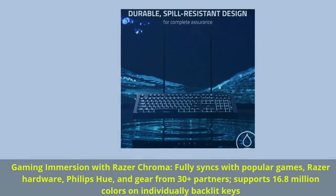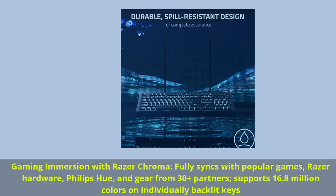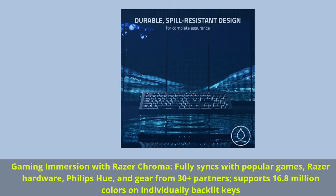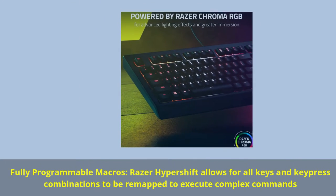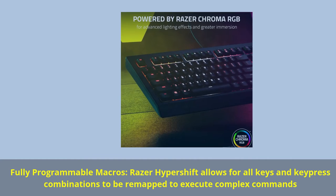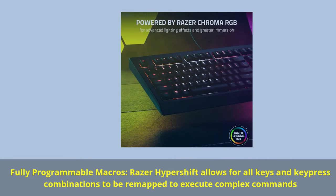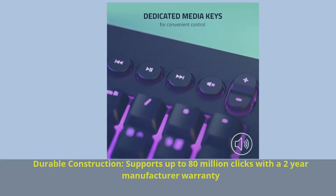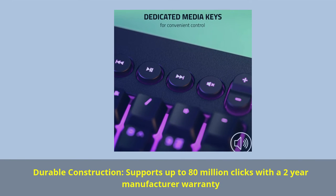Gaming immersion with Razer Chroma fully syncs with popular games, Razer hardware, Philips Hue, and gear from 30-plus partners, supporting 16.8 million colors on individually backlit keys. Fully programmable macros — Razer Hypershift allows all keys and keypress combinations to be remapped to execute complex commands. Durable construction supports up to 80 million clicks with a 2-year manufacturer warranty.